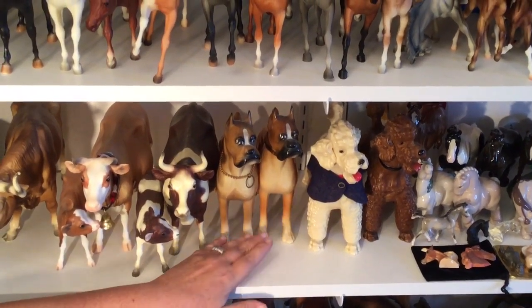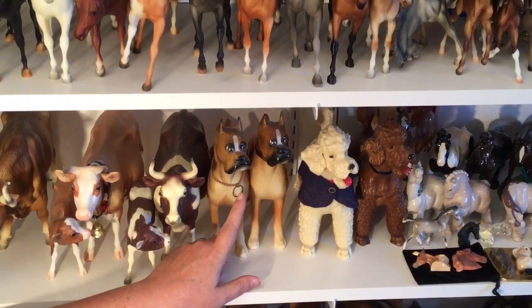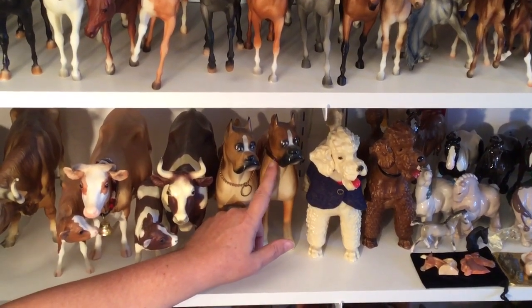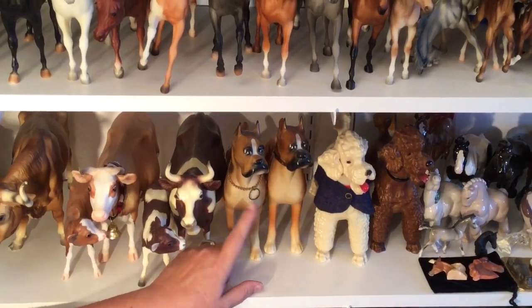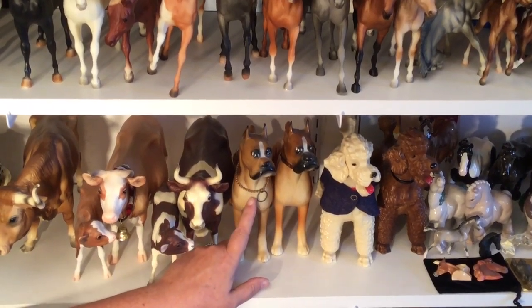Then we have two boxers. I keep both of them because they show the two different styles of collars. This guy has the choke chain style collar, and then this guy has the leather collar with the little metal points. I like the little extra bits like the capes and the collars, so I keep these two guys for that reason.